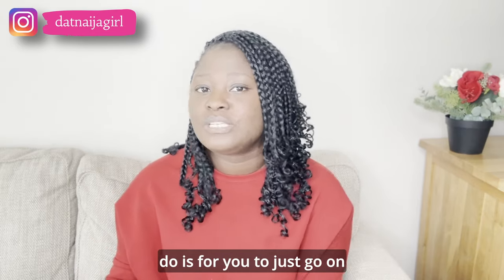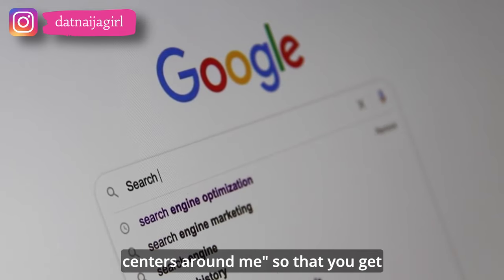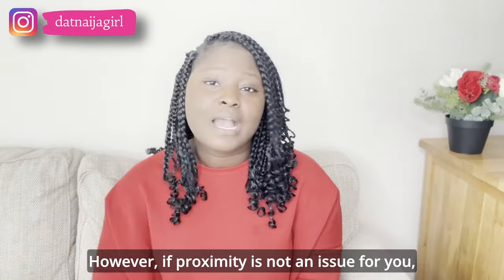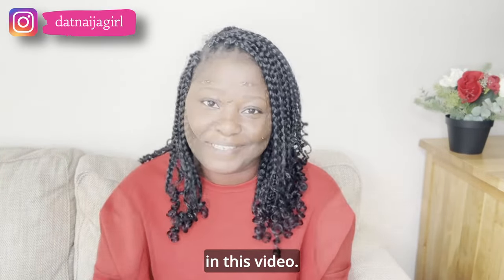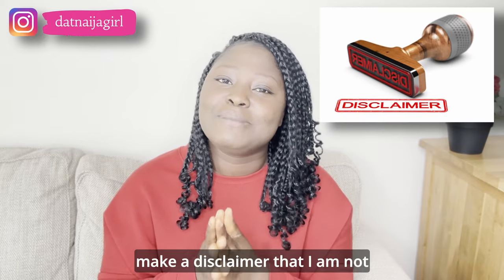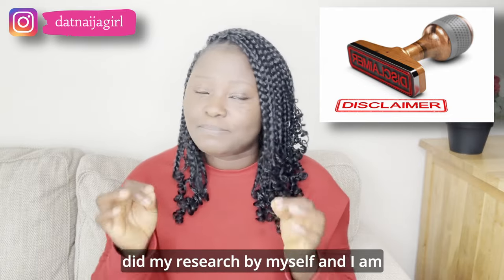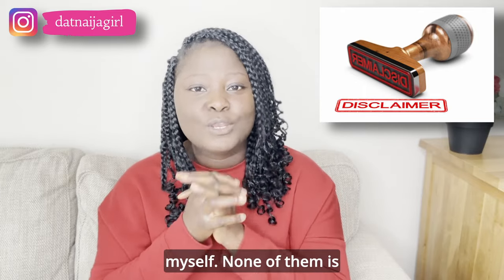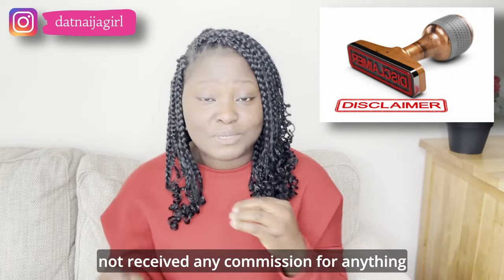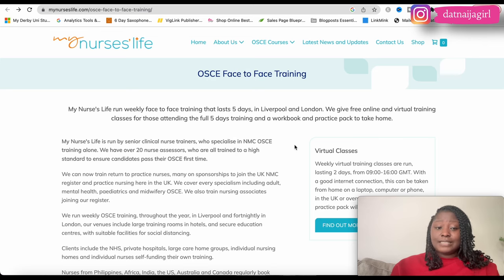The best thing to do is go on Google and type in 'OSCE training centers around me' so that you get training centers nearer to you. However, if proximity is not an issue, feel free to check out these five centers I'm sharing in this video. Before we go on, let me make a disclaimer: I am not affiliated with any of these OSCE training centers. I did my research myself and none of them is sponsoring this video, nor have I received any commission.